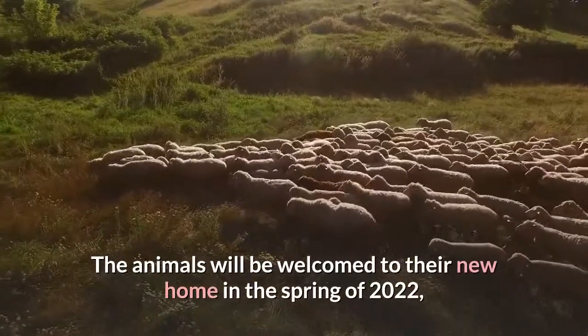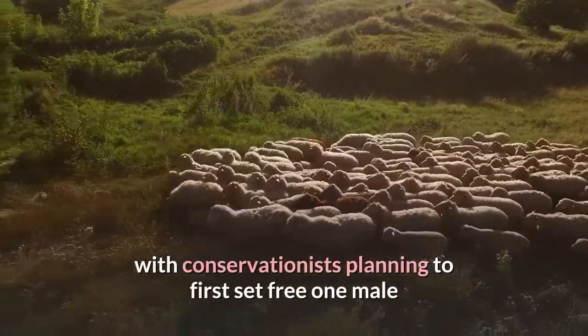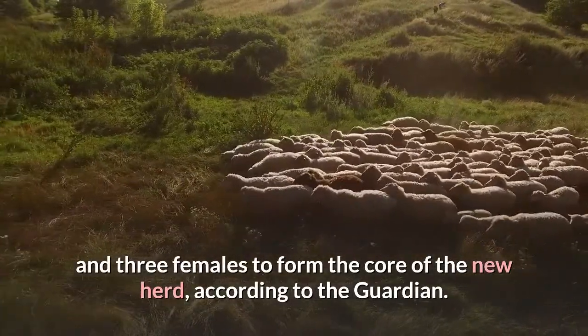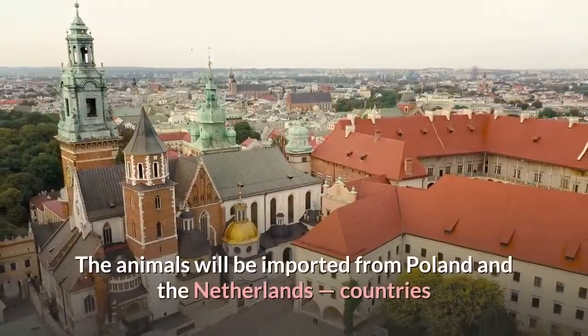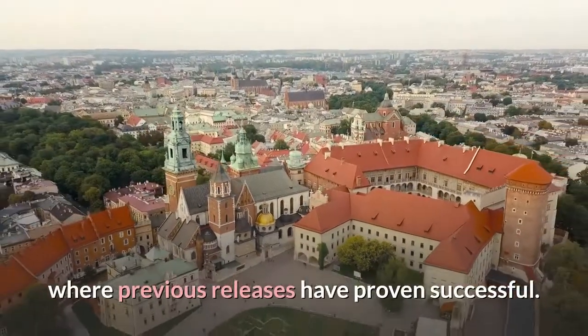The animals will be welcomed to their new home in the spring of 2022, with conservationists planning to first set free one male and three females to form the core of the new herd, according to the Guardian. The animals will be imported from Poland and the Netherlands, countries where previous releases have proven successful.